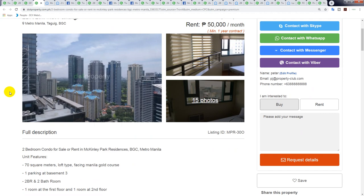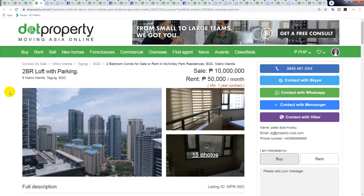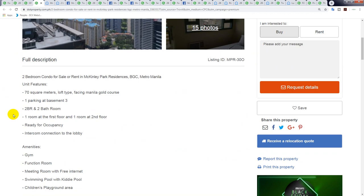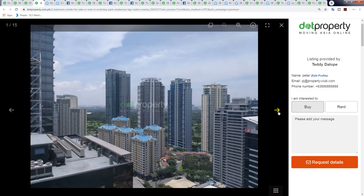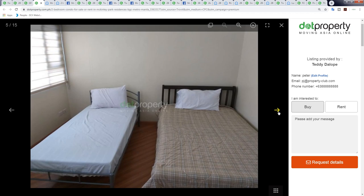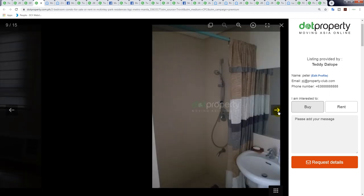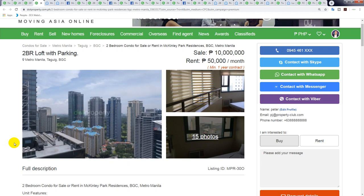The next one — a two-bedroom loft with parking — is 10 million peso. It comes with parking and it's 70 square meters, so 10 million divided by 70 square meters is 142,000 peso per square meter. It's located in McKinley Park Residences — a really nice location in the middle of BGC with a great view. At around just under 200,000 US dollars, that's not bad for BGC at all.